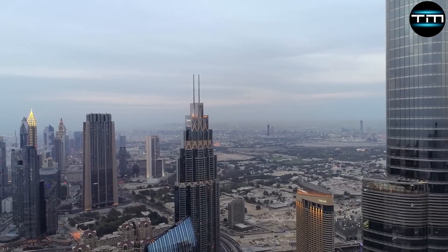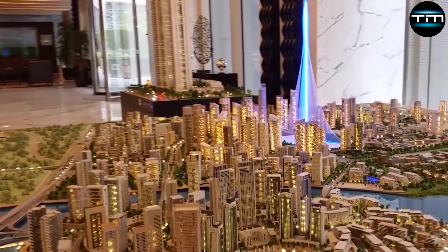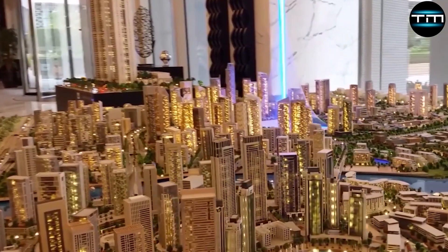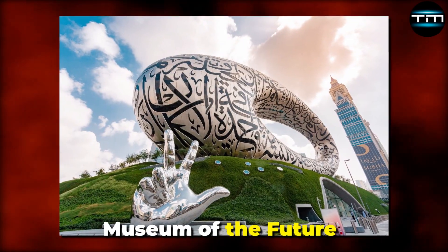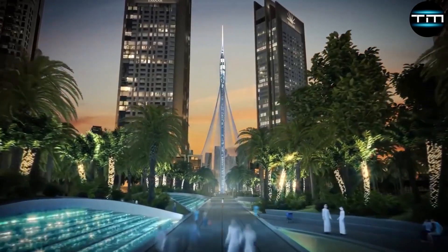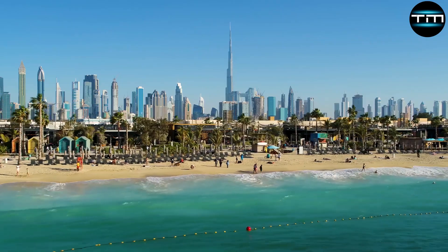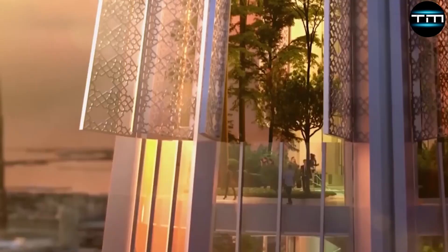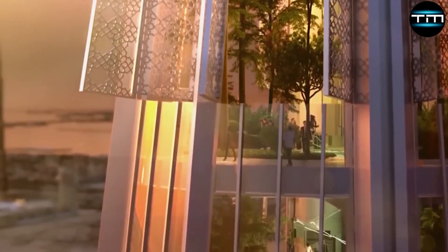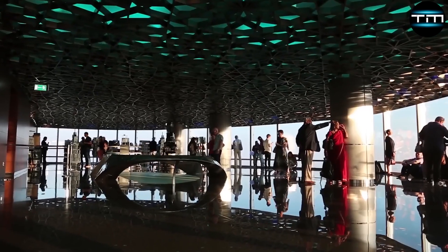Future developments in Dubai's skyline will continue to reflect the city's commitment to architectural and technological advancements. Projects like the Museum of the Future and various Smart City initiatives highlight Dubai's role as a leader in innovative urban planning. These developments underscore Dubai's ambition to set new standards in architecture, sustainability and livability, ensuring its place as a global hub for business, tourism and culture.